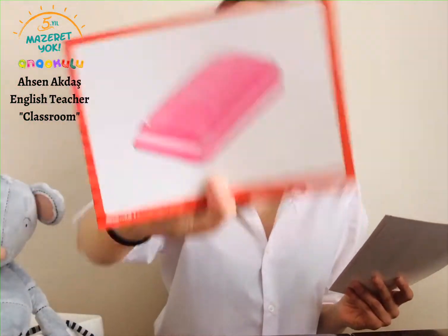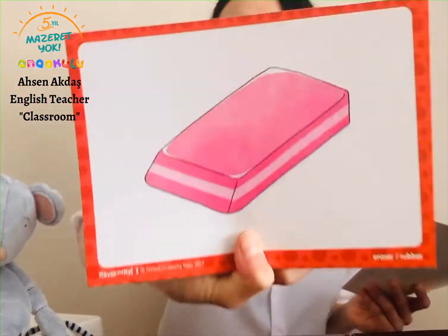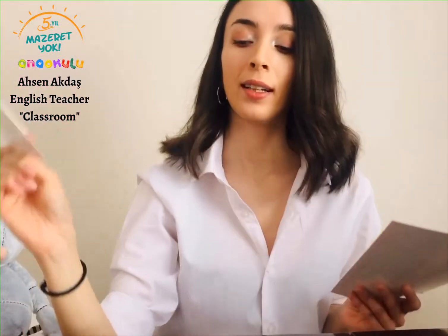Next one is for undoing the mistakes that we've done. What was that? Yeah — eraser. Good job. Or rubber. Eraser. Rubber. Nice work.